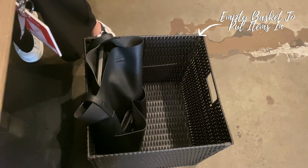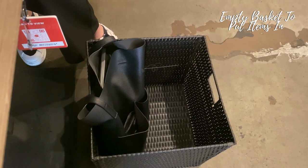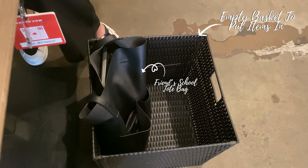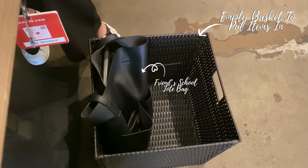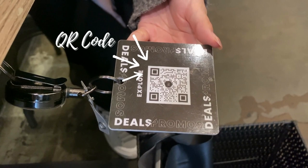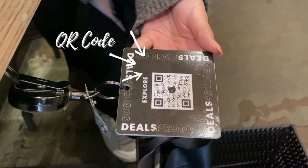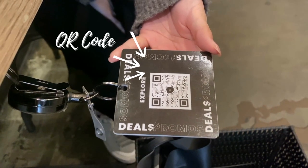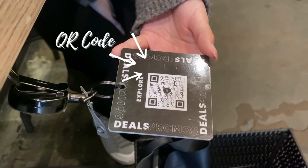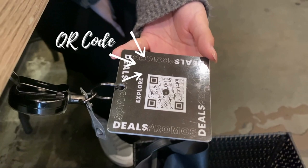Once we were seated, they provided us with a basket to put our items in. My friend came straight from school so she put her tote bag in there. To look at the menu, there was a QR code attached to the table. I believe they offer free wifi to access it, but I decided to use my data because it was faster. If you can't access the menu on your own device, there are pictures on their wall to look at and order.